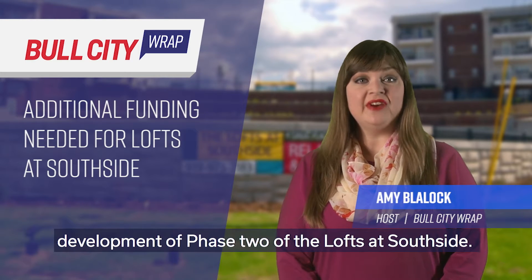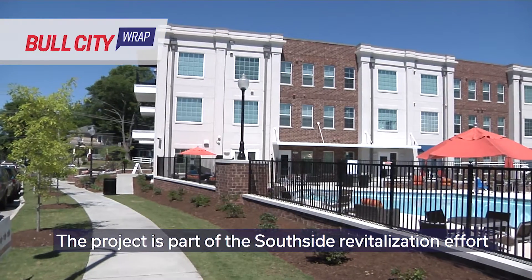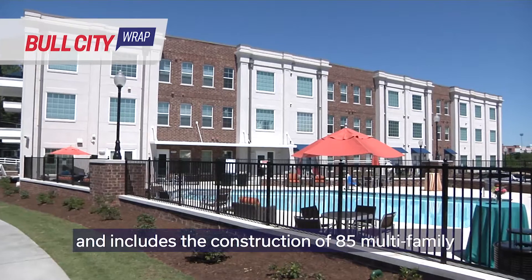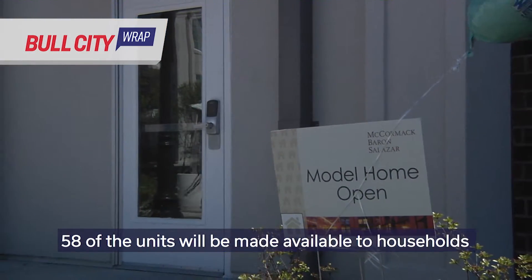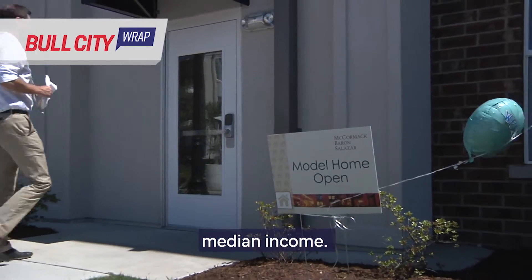Additional funding is being allocated to the development of Phase 2 of the Lofts at Southside. The project is part of the Southside revitalization effort and includes the construction of 85 multi-family rental units. Fifty-eight of the units will be made available to households earning 60 percent or below the area median income.